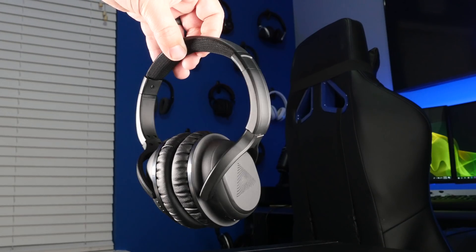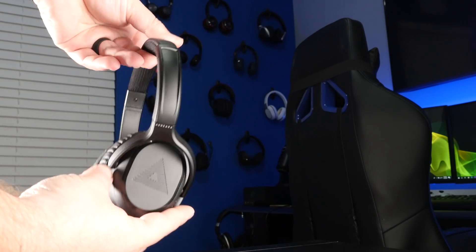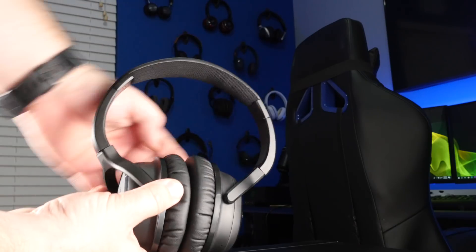These don't get extremely loud — since they're made with doctor input, maybe they're keeping you from blasting your eardrums. It stays at a reasonable level. For people who want to blast these at maximum volume, you're not going to get that here. It's pretty loud, but not extremely loud.